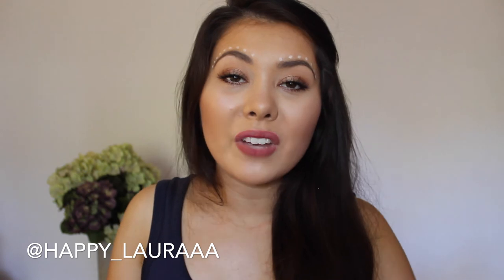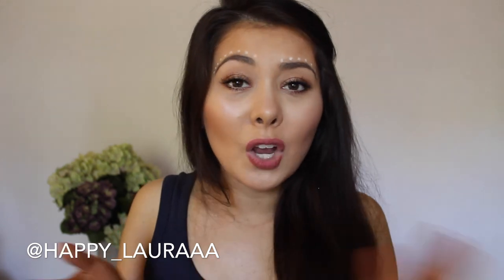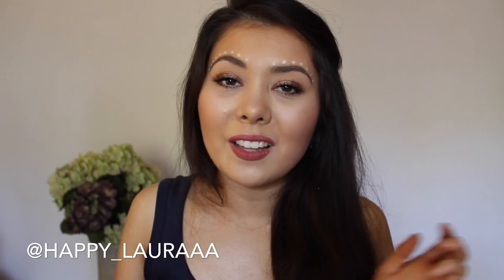Okay guys, so that's the end of my favorites video. I hope you guys enjoyed — short and sweet, I know, but that's how I like to keep it. I hope you're having a wonderful day. Comment down below what your favorites were for the month, don't forget to like and subscribe, and I will see you next time. Bye!